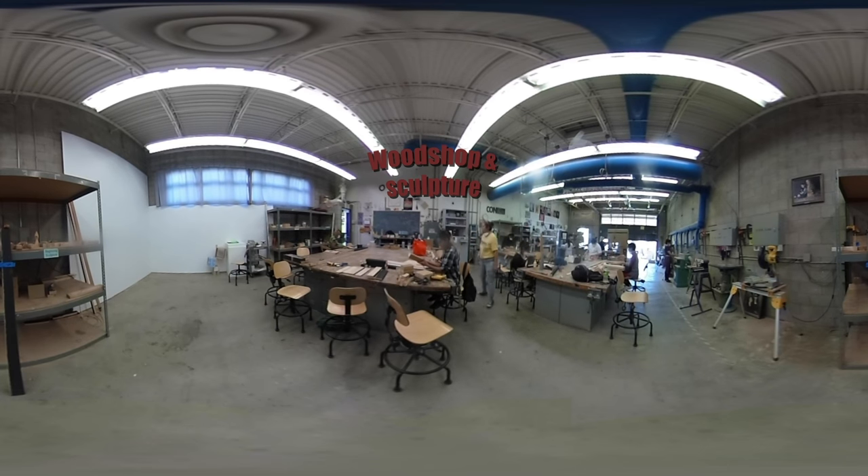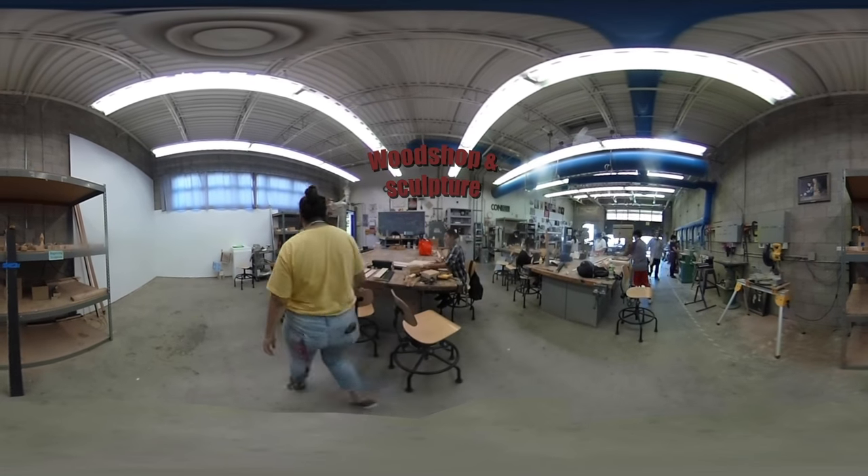At CSUN, art can be viewed as well as created. The Ceramics, Woodwork, and Photography areas are part of the Art Department.